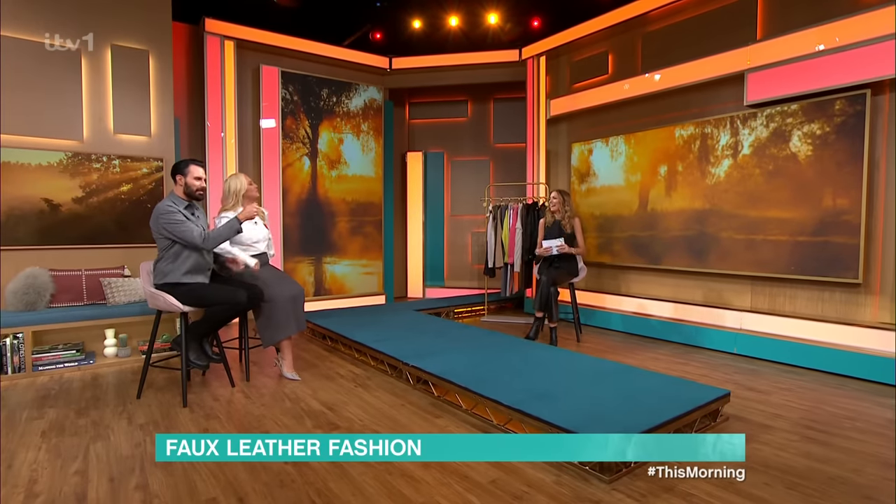Oh, I love a bit of faux leather. I love it. You had your leather skirt on yesterday. I had a leather skirt on yesterday. There is something for everybody and we are starting not just with jackets or skirts, we're starting with some trousers here with Jade and our on-trend trousers.